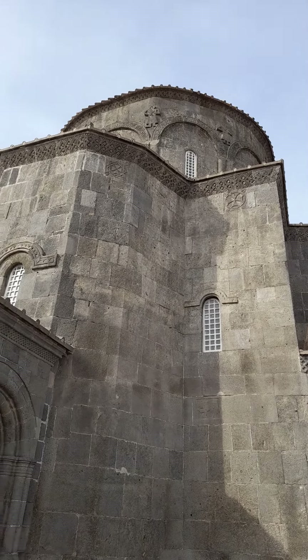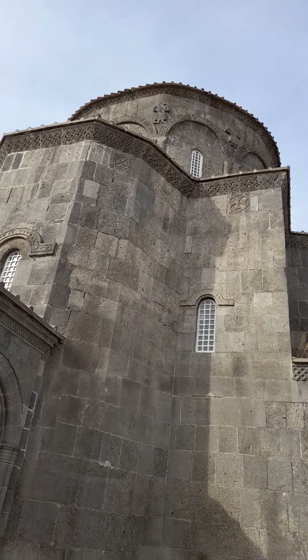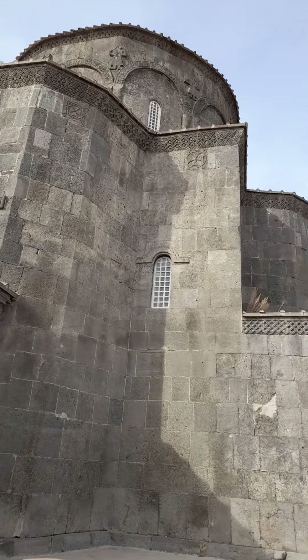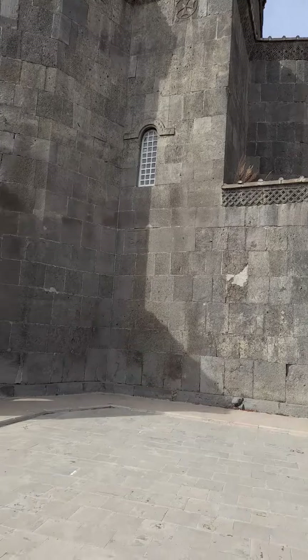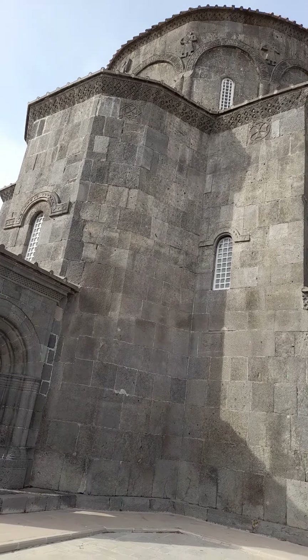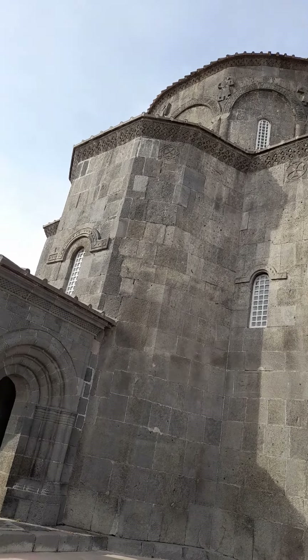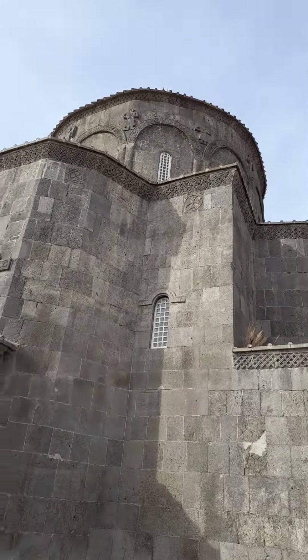You can see symbols on the walls of this mosque. It's made of volcanic stone, I think, which is the material found in this region.